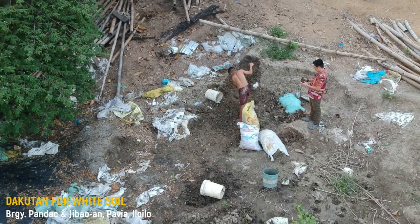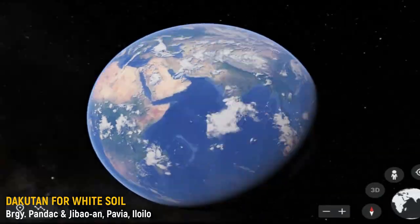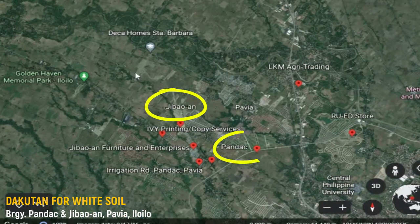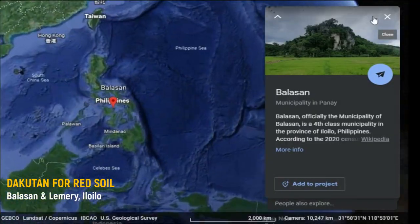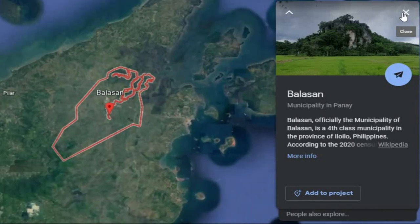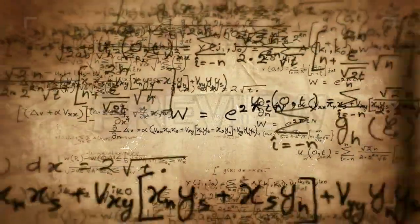Dakotan for white soil in Pabiya Patiri can be found in Barangay Hibauan and Pandak, while dakotan for red soil can be found in Balasan and Lemre, Iloilo.